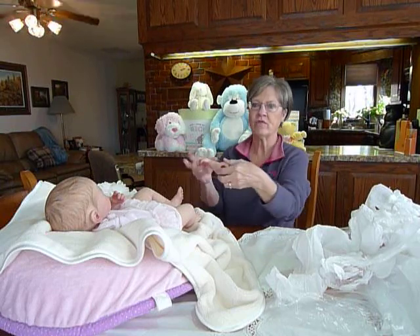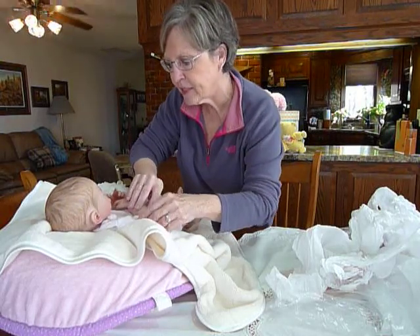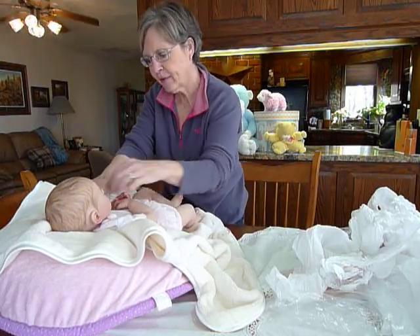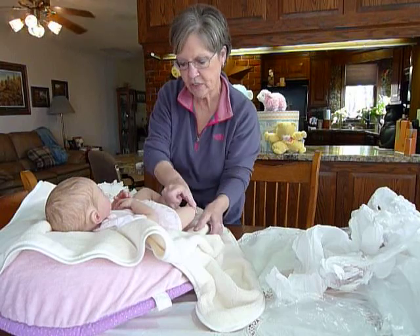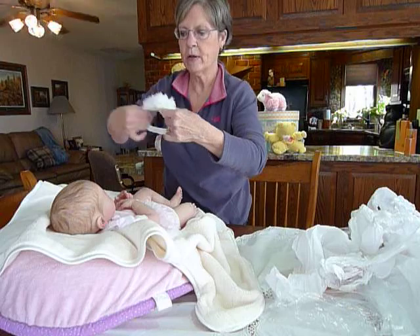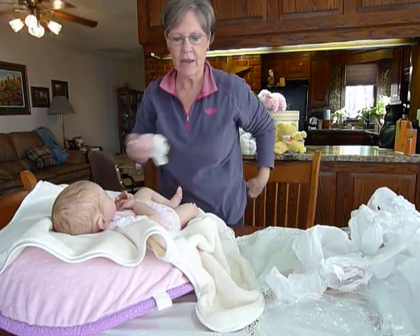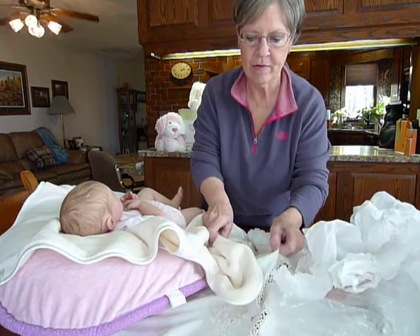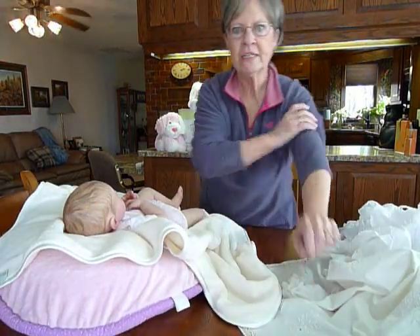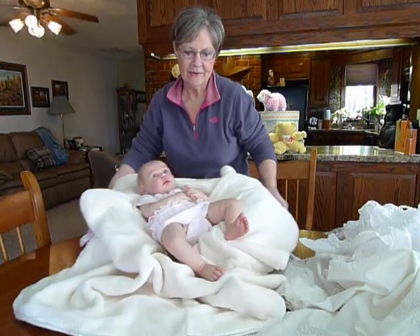Gracie is beautiful — here she goes! Should I put a hair bow on her or not? No, I don't want to cover up that pretty hair. Presenting to everyone — Gracie Lynn!